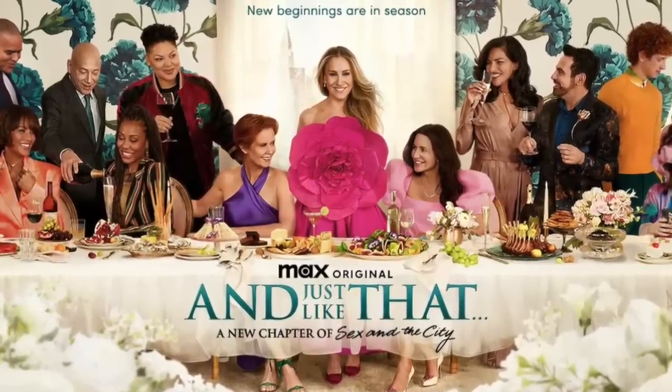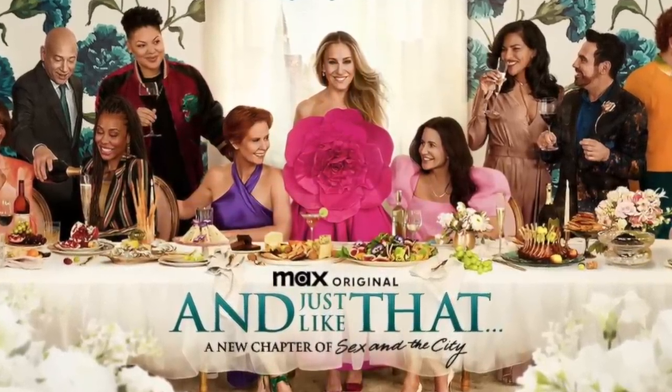Today I'm doing something a little bit different. We are going to be doing a fashion analysis, style analysis, whatever you want to call it, of And Just Like That season two for the first three episodes.